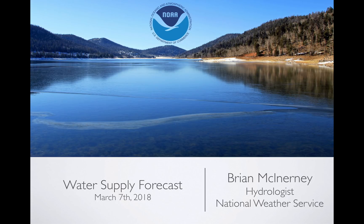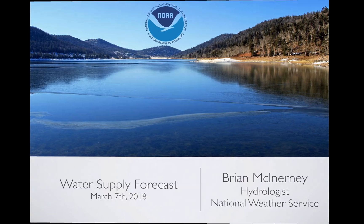Hi everyone. Today is Wednesday, March 7, 2018. My name is Brian McEnany. I'm the hydrologist for the National Weather Service, and this is the short version of the March Utah Water Supply Forecast.